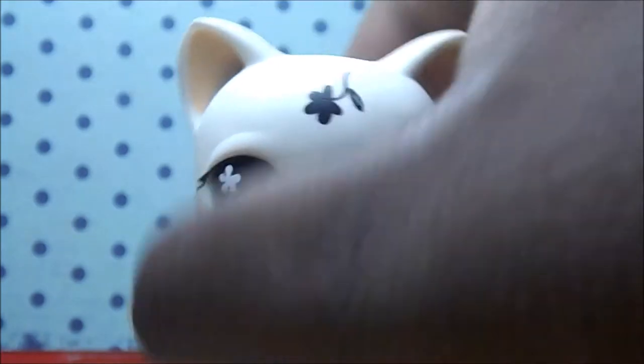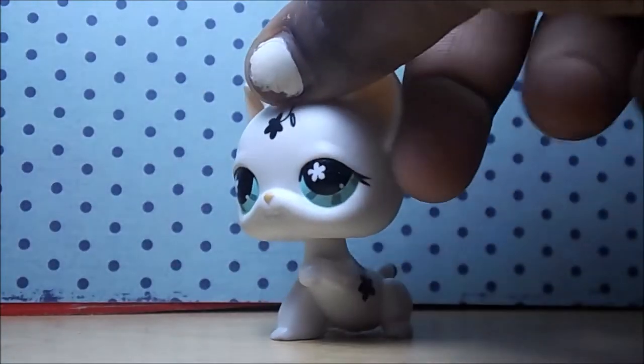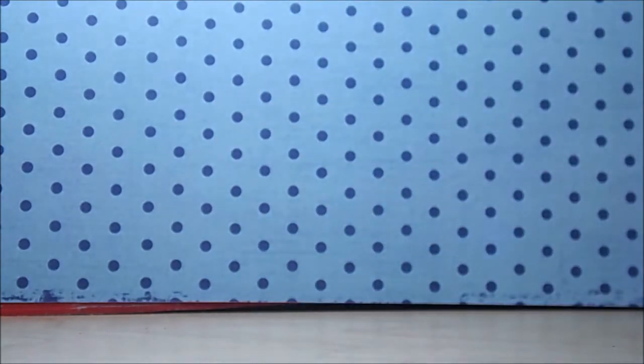One thing I don't like about them is that they can't stand. They should have made the paw base wider on this front paw so they can actually stand. But you know, it's whatever. Now we're moving on to the next pet — I honestly forgot how many pets there are.